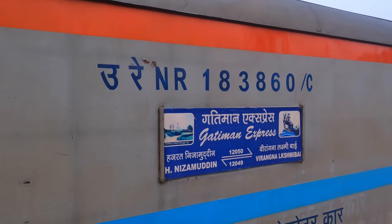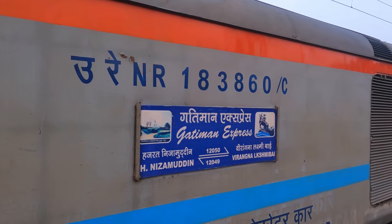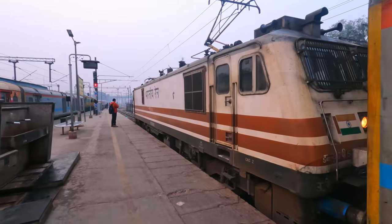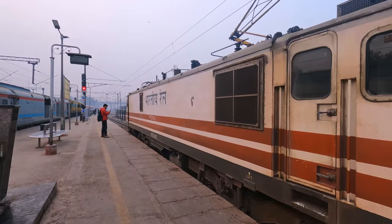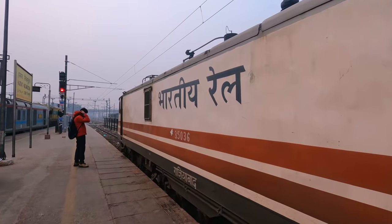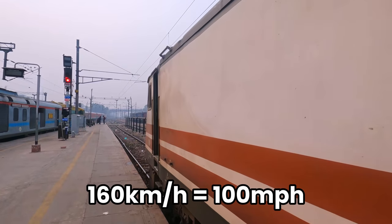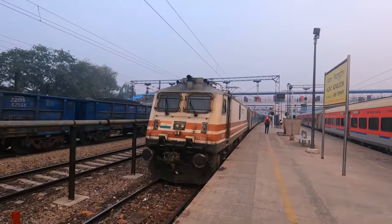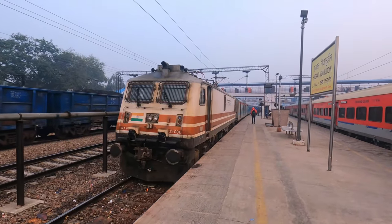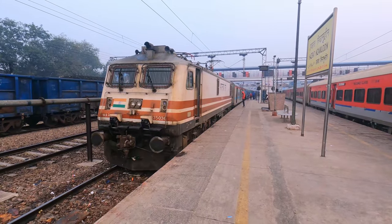This is the Ghatiman Express, running from Delhi to Jhansi via Agra and Gwalior. Our train today is hauled by an incredible WAP-5 electric locomotive, boasting 5,900 horsepower and capable of running at up to 160 kilometres an hour in service. Despite its rather dated appearance, this loco was built at the end of 2021, making it barely a year old at the time of recording.